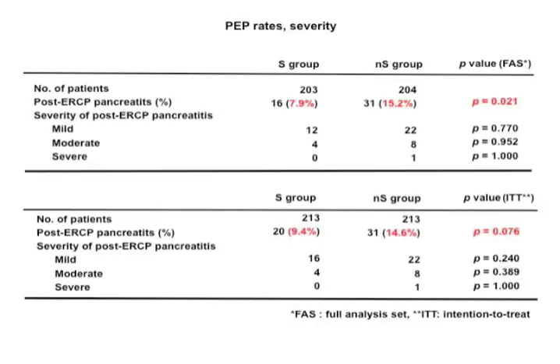The overall frequency of post-ERCP pancreatitis was 11.3%. The frequencies of post-ERCP pancreatitis in the stent and non-stent groups were 7.9% and 15.2% respectively. The lower incidence of post-ERCP pancreatitis in the stent group was statistically significant based on the full analysis set, with a p-value of 0.021, although there was no statistically significant difference in the intention-to-treat analysis, p-value 0.076.